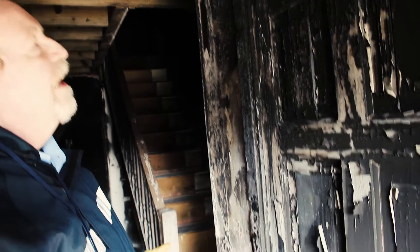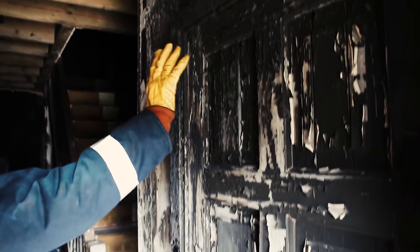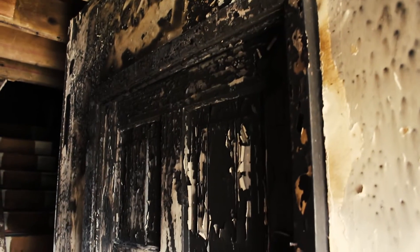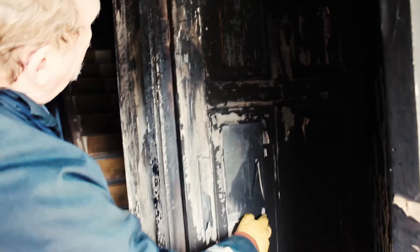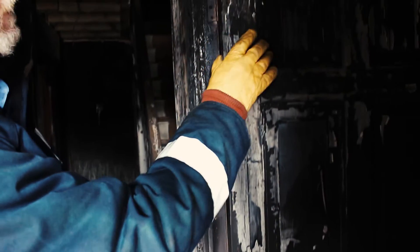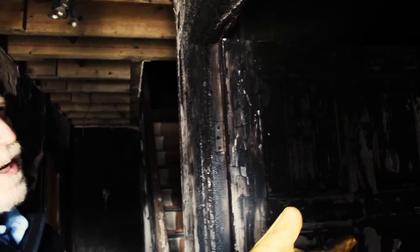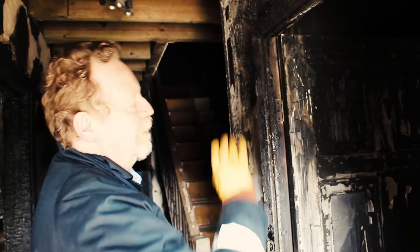You can see here that this door was shut at the time. Look at the way the heat and burning has damaged the outside, but if we open the door, the interior of the door around the frame here is still solid, and inside it's just smoke damage — no flames in here.